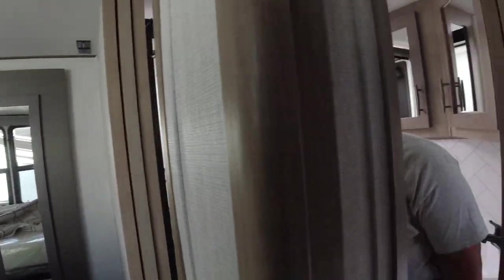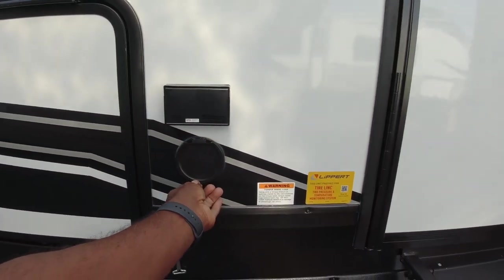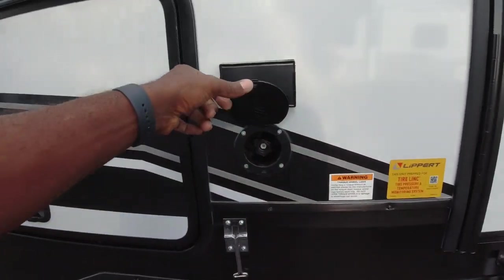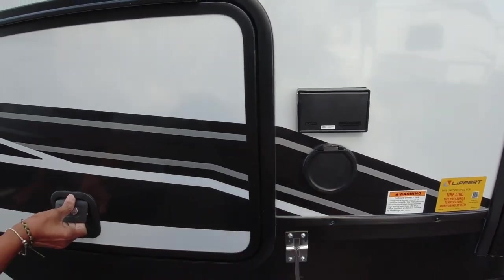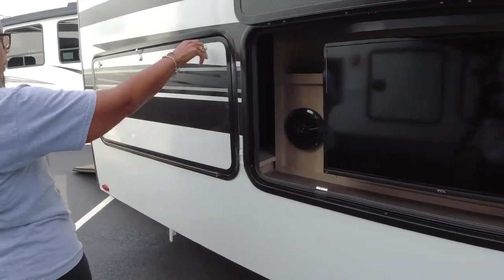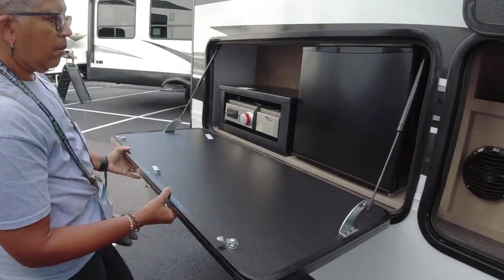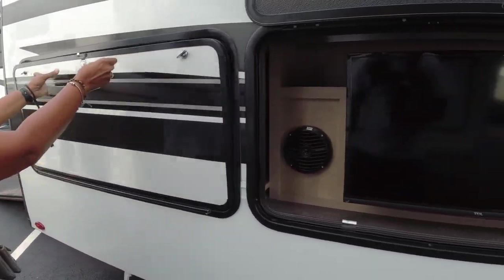Now for the outside — there's a rinse-off station on one side, pass-through storage, a TV, and what is probably going to be the outdoor kitchen. I like the size of it — it's not overwhelming.